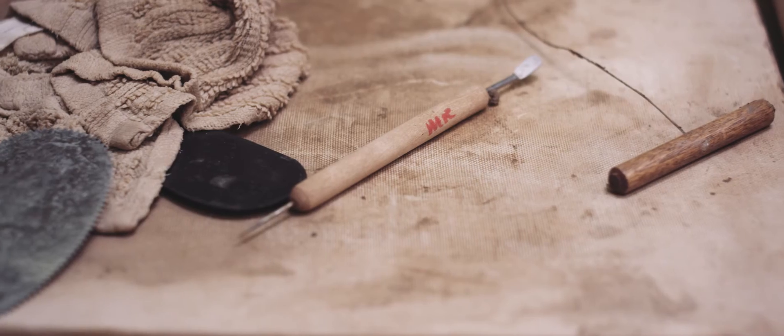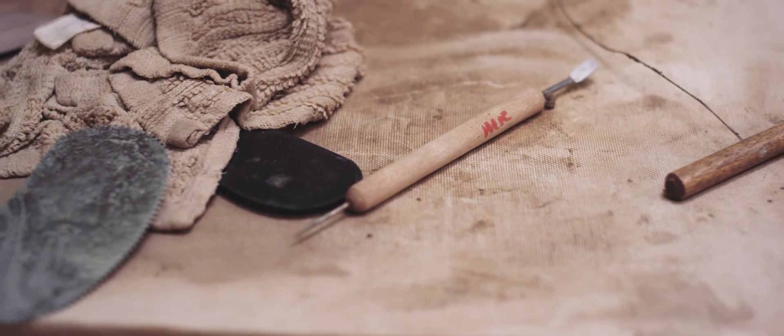It's about bringing these pots back that have been gone for a long time. We need them back to study them, touch them, look at their designs, and then incorporate that back into what we're doing today.